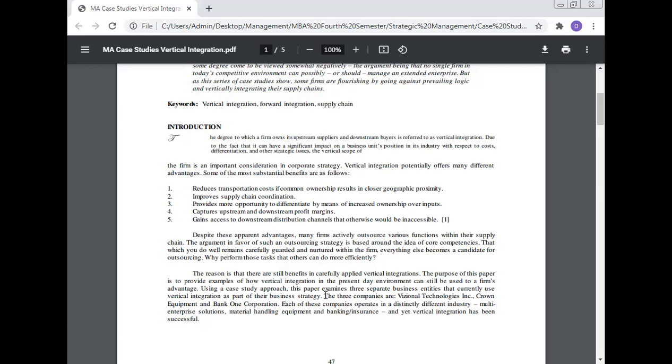The three companies are Regional Technology, Crown Equipment, and Bank One Corporation. Each of these companies operates in a distinctly different industry — multiple enterprise solutions, material handling equipment, and banking and insurance — and yet vertical integration has been successful for each.